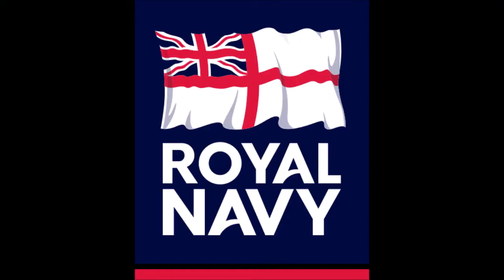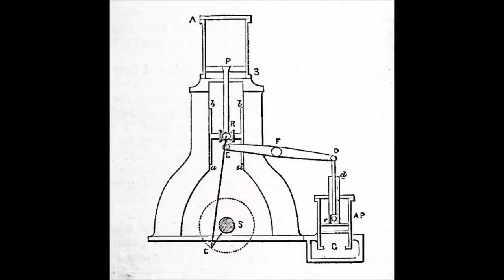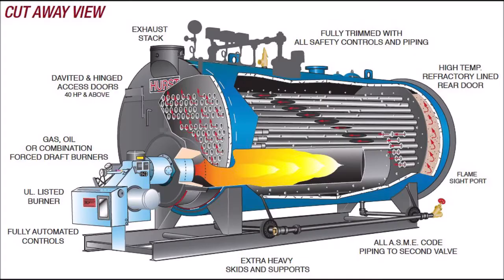HMS Fingal was designed and built as a merchant vessel by J&G Thompson Clydebank Iron Shipyard at Govan in Glasgow, Scotland, and was completed early in 1861. HMS Fingal was equipped with two vertical single cylinder direct acting steam engines, using steam generated by one flue tubular boiler. The engines drove the ship at a top speed of around 13 knots.